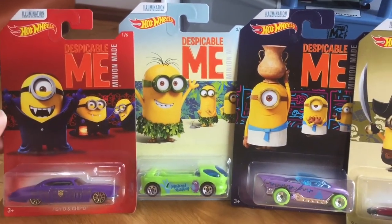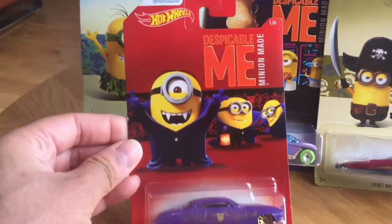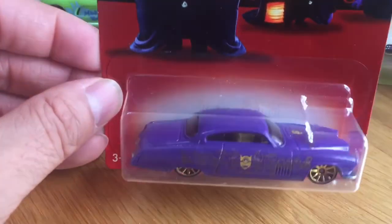We actually got them some time ago on a trip to London when we were at Hamleys. Let's take a closer look at what we've got then.